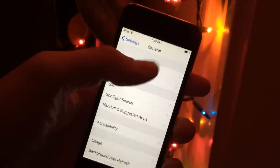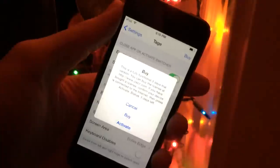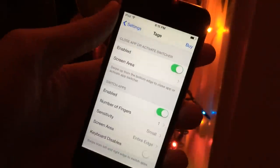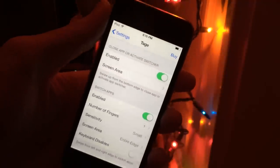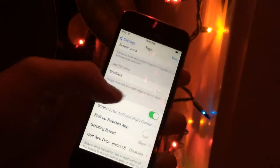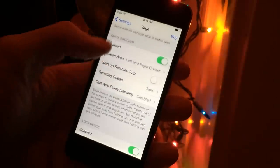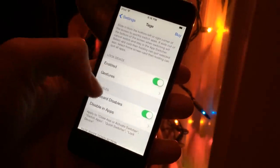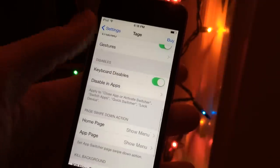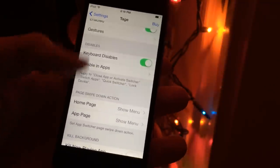For example, you could just disable that one gesture and still enjoy all the other great gestures. In the TAGE preferences, you can see the toggle for 'close app or activate switcher,' 'switch apps' — which I'm going to disable so I can still use my swipe-back gesture — 'quick switcher,' and 'lock device.' There's also a keyboard disable option: when the keyboard is up, it will automatically disable some of those gestures by default, which applies to close app or app switcher, switch apps, quick switcher, and lock device — pretty much all gestures except for the kill background gesture.